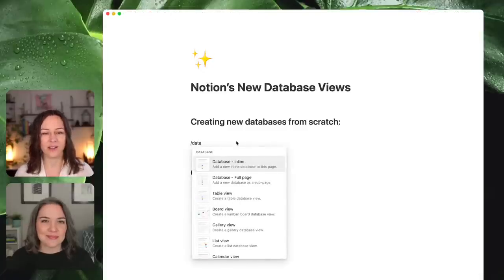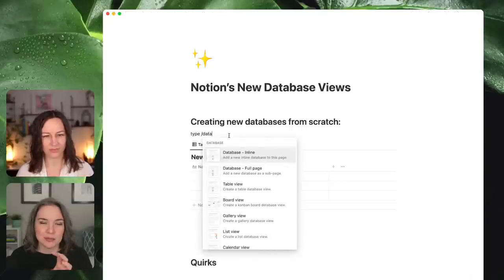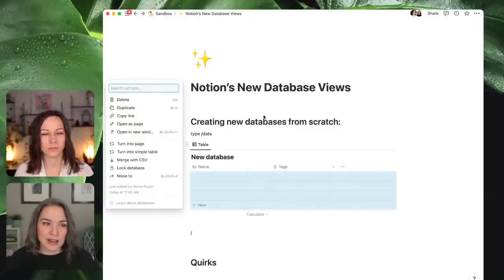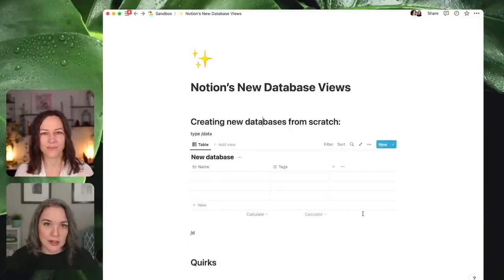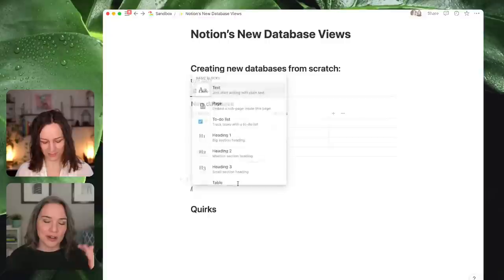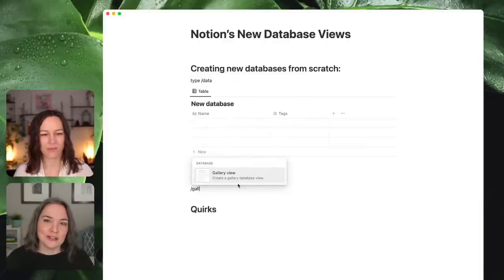So you can type slash 'data' now, which allows you to choose. You used to be able to write slash D and it would bring up databases, but now if you write DAT you'll get date first. If you write 'database inline' that will give you a table inline — this is an original database, a brand new database on this page, not a separate database page. The very first option is a database inline and that gives you a table. You can no longer choose gallery inline, board inline, timeline inline — those options are gone. The menu has changed.